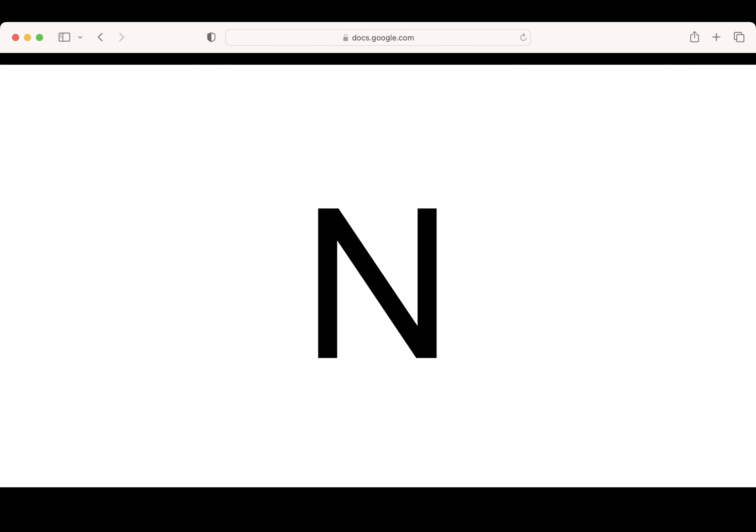This is the letter N. Say it with me: N. What letter? Good one. Pencils up. Let's write the letter N. Excellent writing.